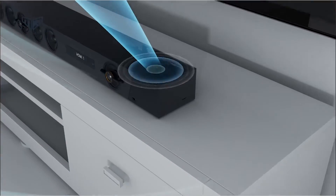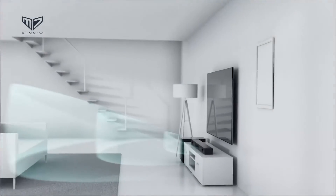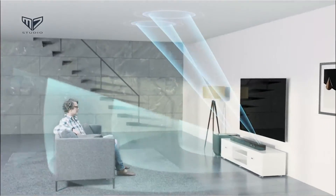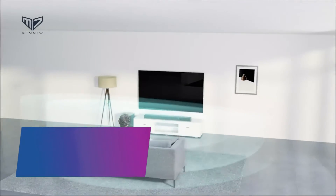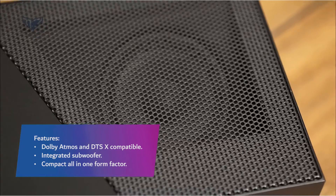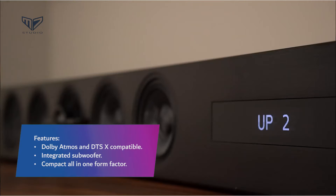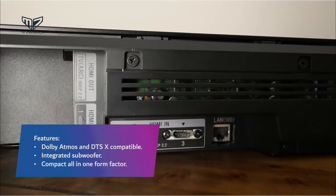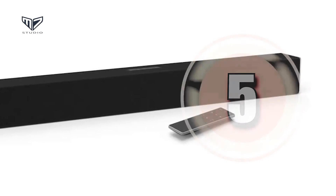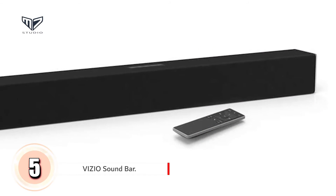The build quality and design of the soundbar is exceptional, and its general audio performance impresses with its clarity and spatial presentation. Overall, if you want a home theater sound system that won't end your budget, this is the best soundbar for you. Features: Dolby Atmos and DTS:X compatible, integrated subwoofer, compact all-in-one form factor.